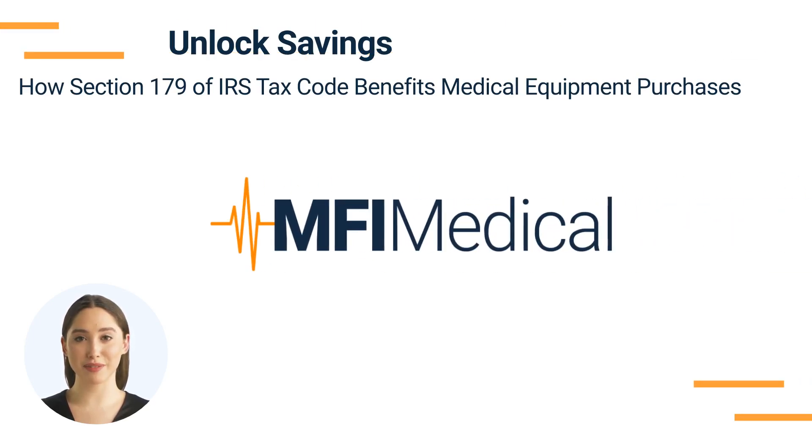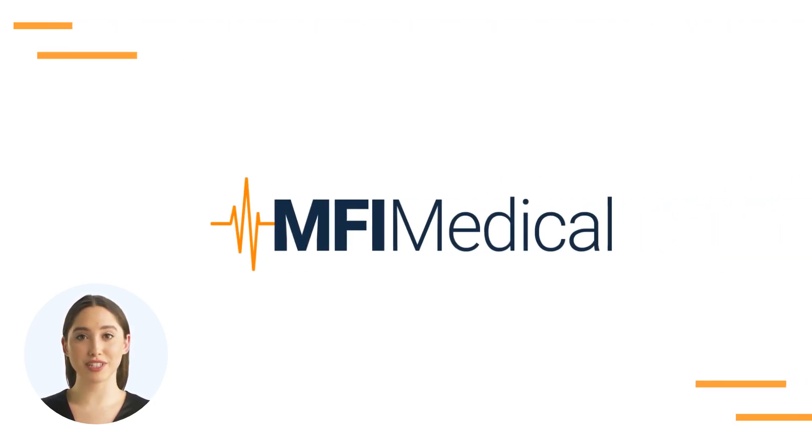Unlock Savings: How Section 179 of IRS Tax Code Benefits Medical Equipment Purchases. As the end of the year approaches, it's time for medical practitioners and healthcare facilities to consider investing in capital medical equipment. Section 179 of the IRS Tax Code offers a lucrative opportunity to maximize savings while upgrading your medical equipment. In this video, we'll explore the benefits and cons of Section 179 and how customers of MFI Medical can optimize their tax savings by making strategic purchases before the year closes.